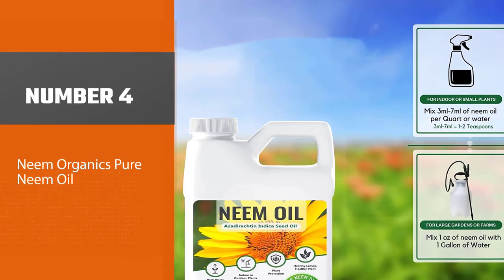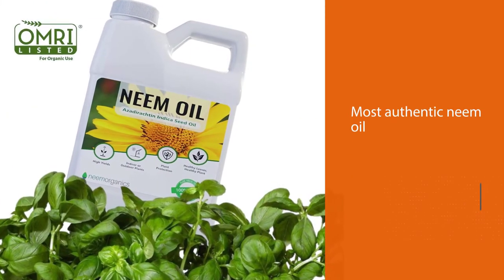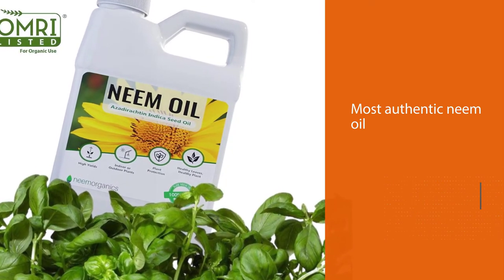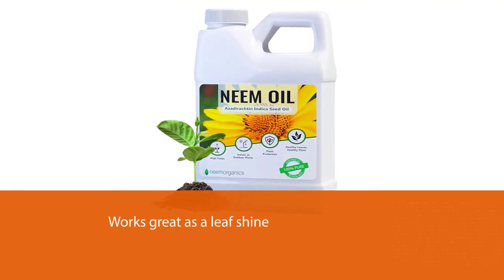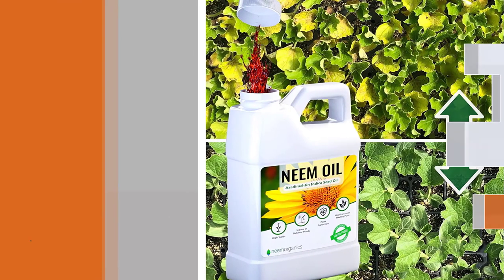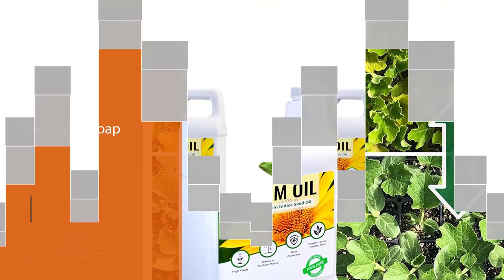Number four: Neem Organics Pure Neem Oil. As with most authentic neem oil products, you can use it from seed to harvest. It works great as a leaf shine and dormant spray for your overwintering plants. One of the few tricks is to mix it with soap to deal with some resistant bugs — soap also helps keep water and neem oil blended well. The only downside of this product, and a common misconception among some gardeners, is that it's not effective in controlling caterpillars.